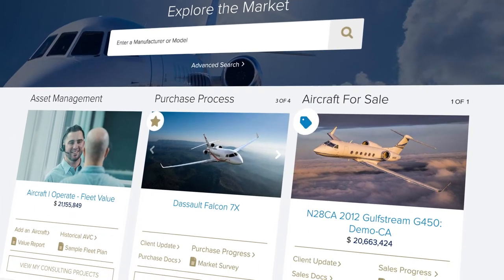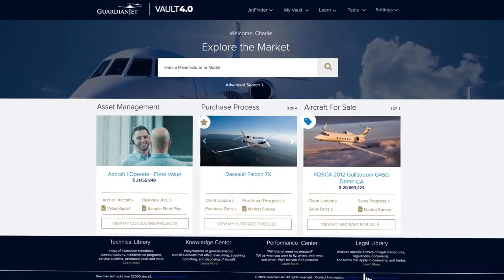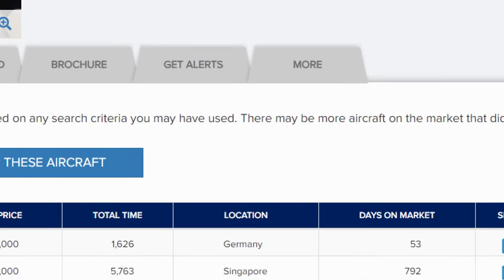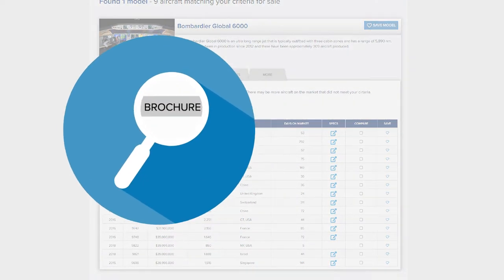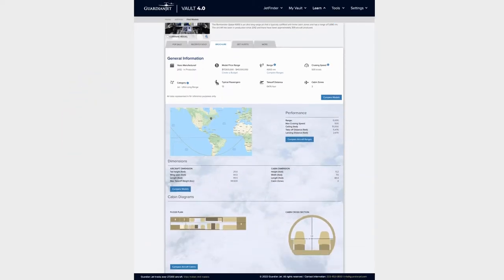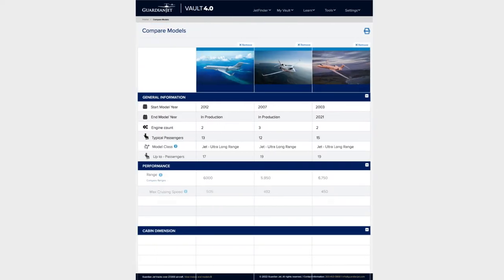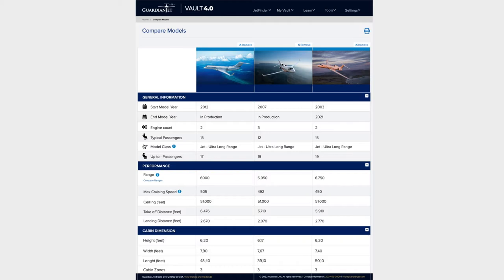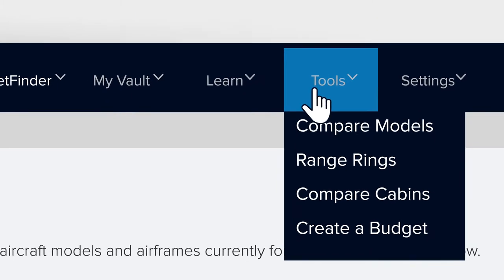Upgrades in 4.0 include exciting improvements in navigation for our most popular tool, JetFinder. Use the search bar to jump quickly to aircraft you know you want. You'll find a listing for every aircraft for that model, and a look at current market conditions. There's also a brochure with vital details, operating economics, budget creation, range, cabin diagrams, and the ability to create comparison reports. As a bonus, you can find these features from the top toolbar at any time.